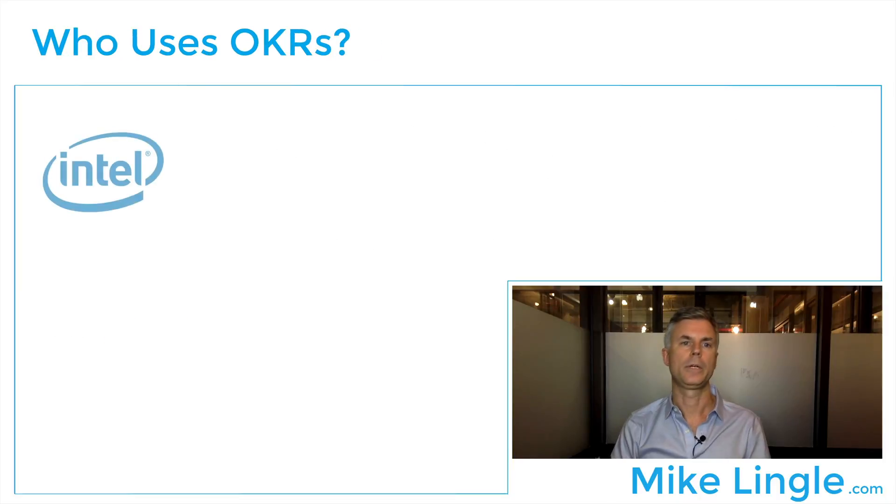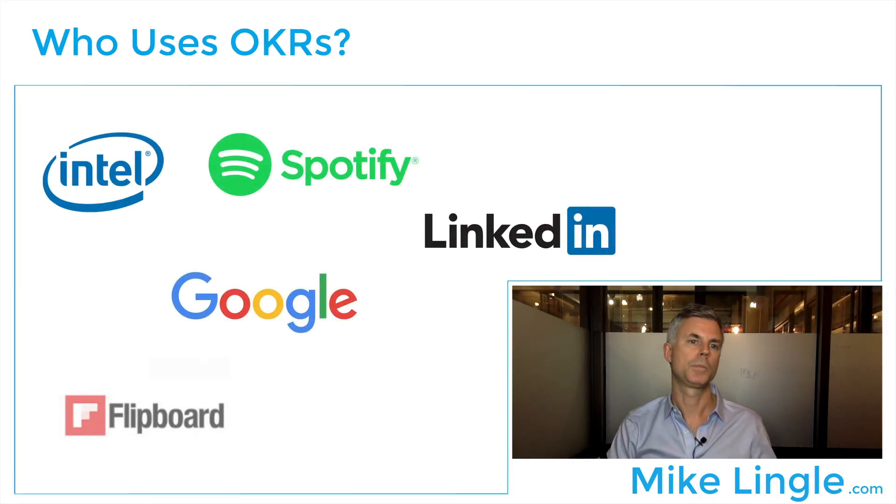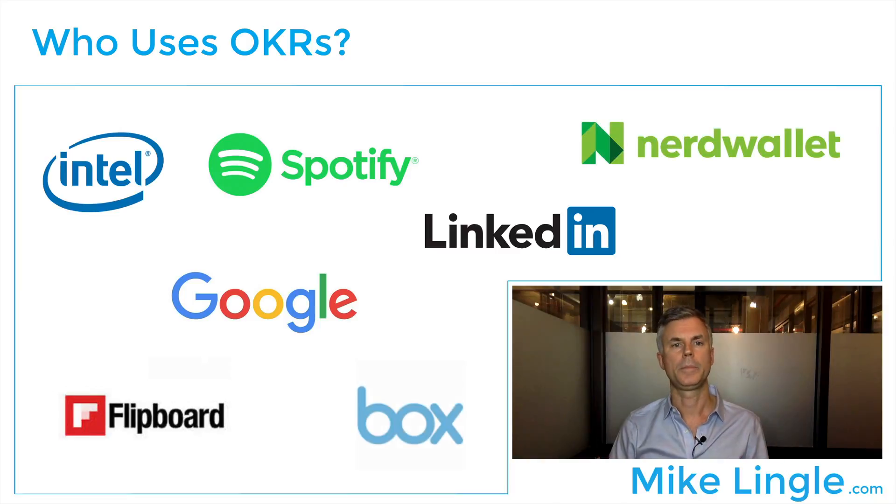So who's using OKRs? Intel really pioneered OKRs, and they came from SMART goals. Then Google has become the poster child for OKRs, but other companies use them too — NerdWallet, Spotify, LinkedIn, which just sold to Microsoft for $26 billion. All kinds of companies and all kinds of teams are using OKRs.